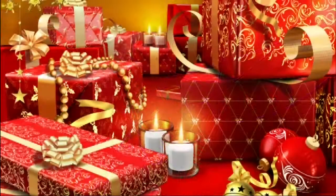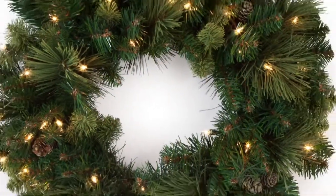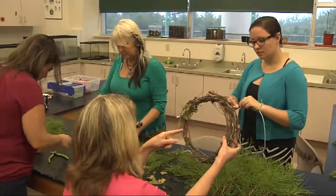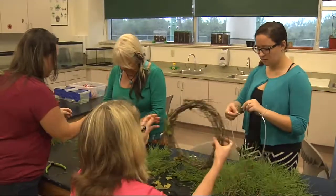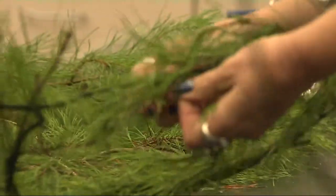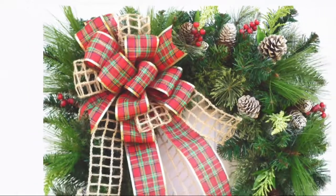We try to really focus on families for the holiday season, so we offer family-friendly programming. One of the programs we offer is our holiday wreath-making program, offered twice a year — on December 18th and December 20th from 10 until 1:30. Families can come to the LEC and create a fantastic natural wreath for their home for ten dollars per wreath, and they get all the materials supplied for them.